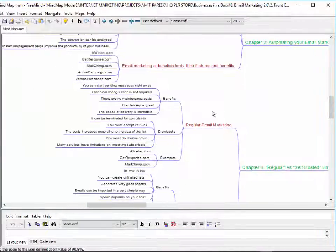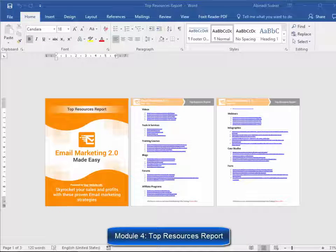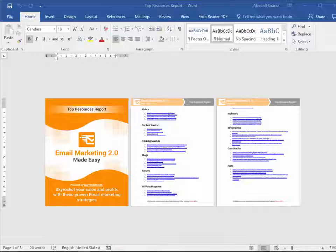The mind map will give your customers an overview of every step they are going to apply. Module 4: Top Resources Report — you'll have access to a complete niche research report showing you the best videos, tools, training courses, blogs, forums, affiliate programs, demographics, webinars, infographics, case studies, and facts.